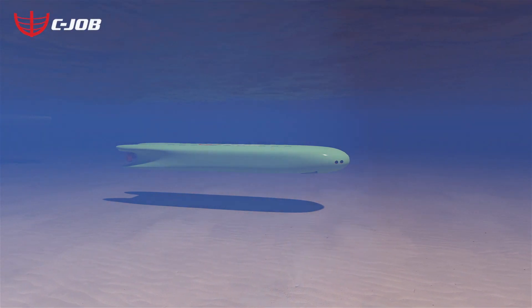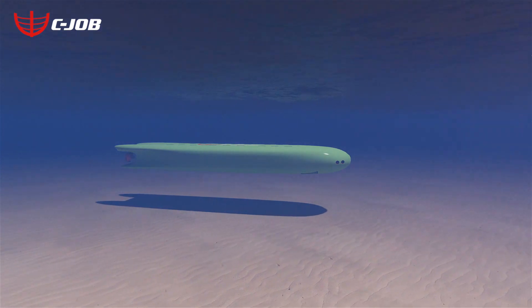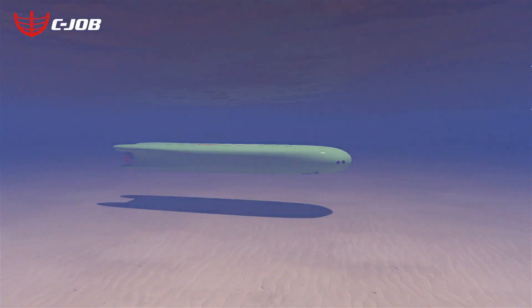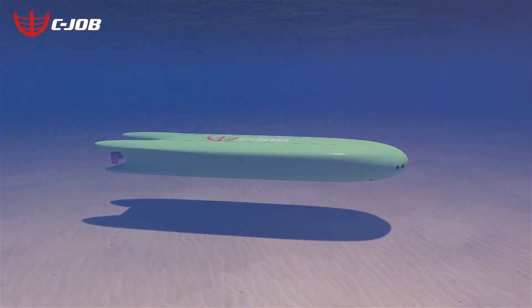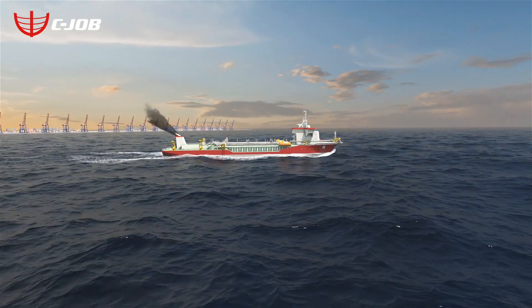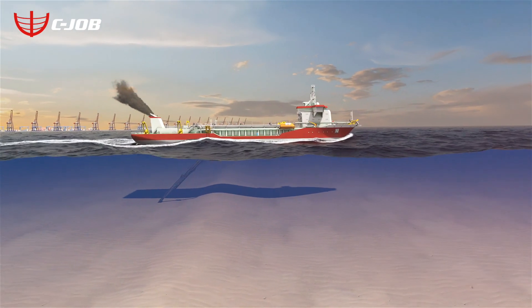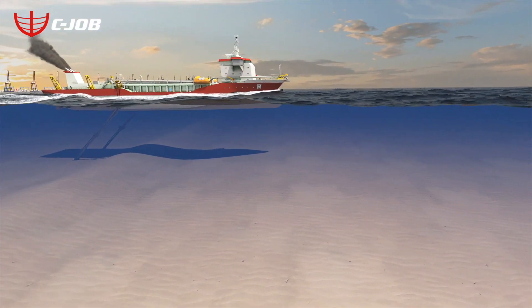Leading Dutch naval architectural company CJOB has developed an innovative dredging solution that holds out the promise of being cleaner and more sustainable than ever before. Dredging today is an energy-intensive process that requires powerful pumps to lift the sediment and water from the seabed up and into the vessel.